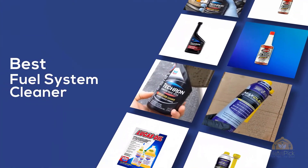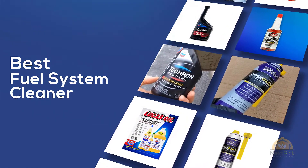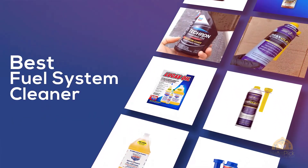If you are looking for the best fuel system cleaner, here's a collection you have got to see. Let's get started. At any time, click the circle for more info and real-time deals.